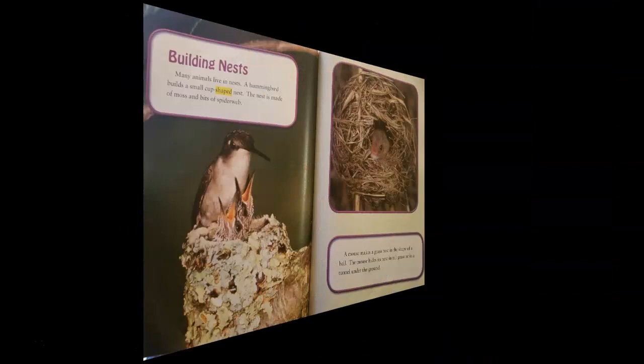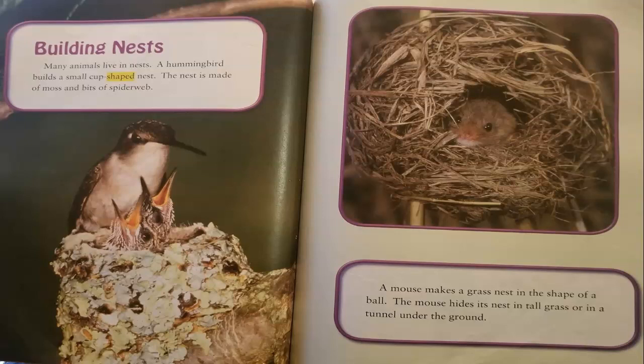Building nests. Many animals live in nests. A hummingbird builds a small cup-shaped nest made of moss and bits of spider webs. A mouse makes a grass nest in the shape of a ball, and hides its nest in tall grass or in a tunnel under the ground.